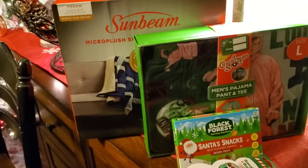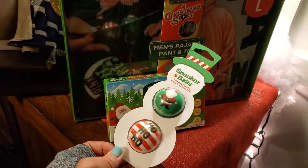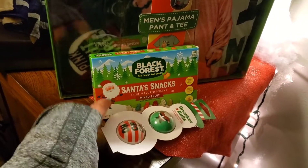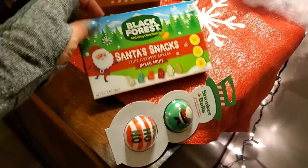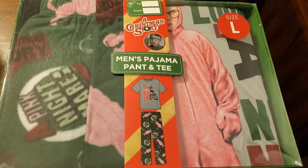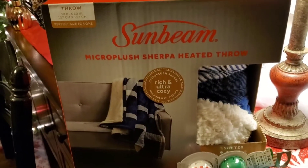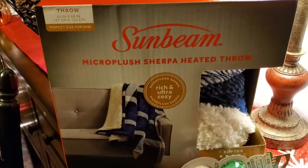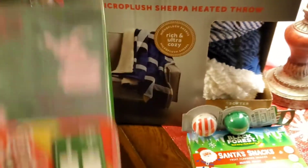Next let's go ahead and move on to Peyton's presents. He already got his big present, so you're not going to see a lot more for Peyton. I did get him some of these sneaker balls because he's a teenage boy and his shoes stink — those were $2.99. Same Black Forest gummies. And look at this PJ set that I got for him — how cute is that? I grabbed this for him; I could not resist. This PJ set was priced at $19.99. And then surprise, surprise — he got a heated throw as well, and his is a Sherpa throw, so it's a lot softer and thicker, but his is in blue and white.